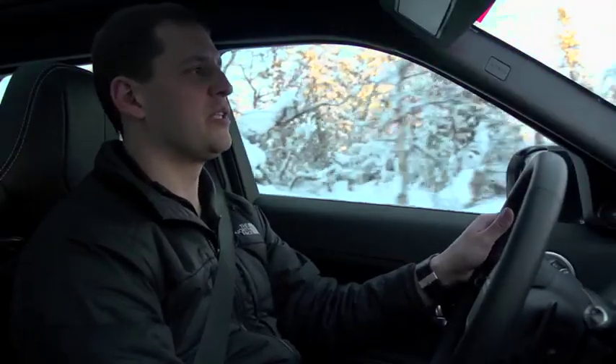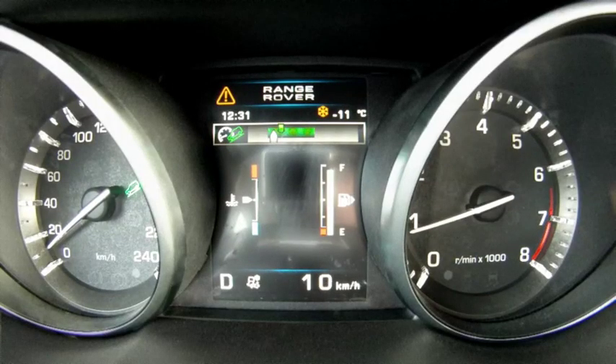Also a new feature is a target speed display on the instrument pack, which shows the driver the target speed range they can select and also the target speed that they have actually selected.